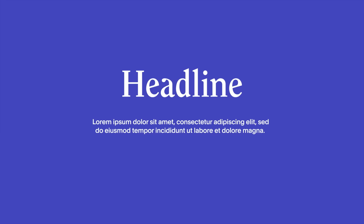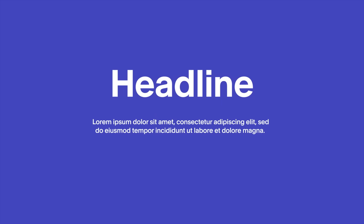A good rule of thumb when thinking about typography for your website is to mix and match both serifs and sans serifs. So if your headlines are serifs, you should probably use sans serifs for your body copy, or the other way around.